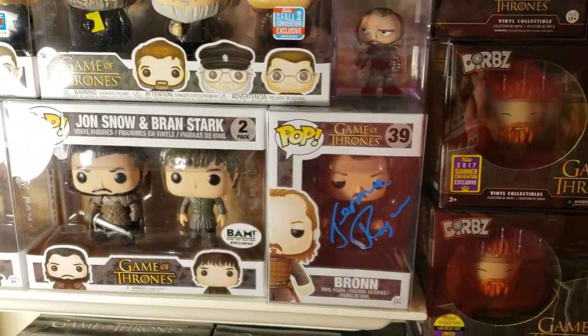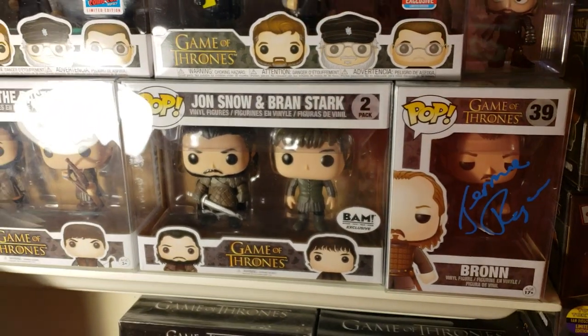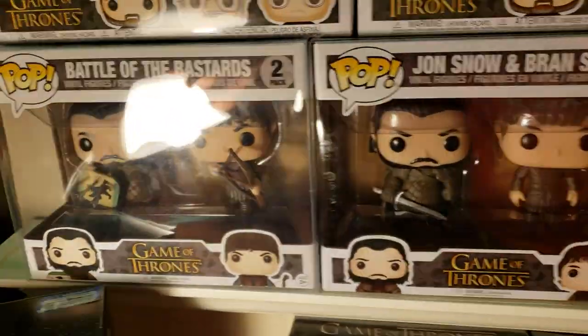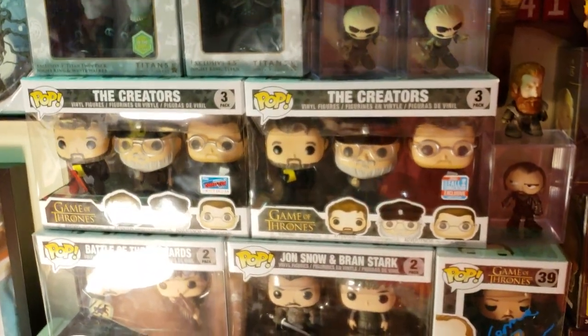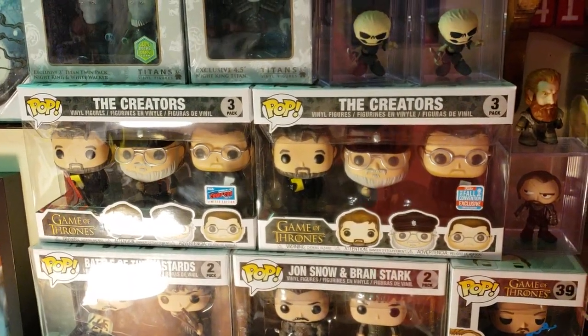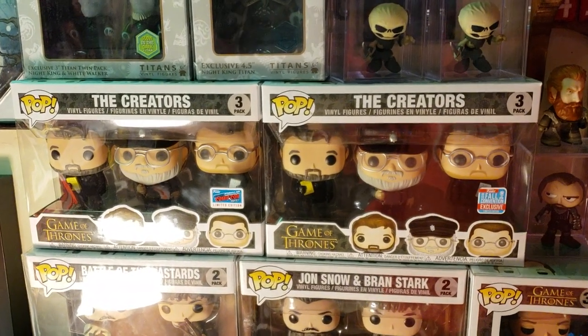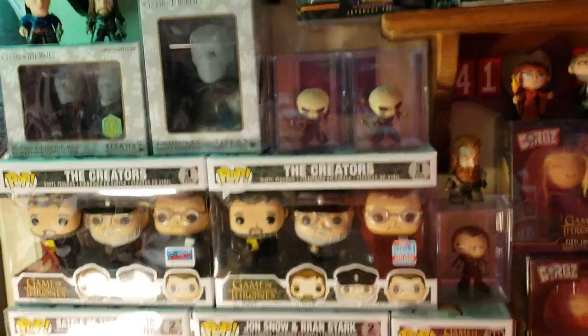That's signed by Jerome Flynn, who plays Bronn. There's the Bambox exclusive Jon Snow and Bran. There's the Battle of the Bastards. Now these are the creators — those just barely came out. So that's the official sticker and the shared sticker. It's got D.B. Weiss and George R.R. Martin.